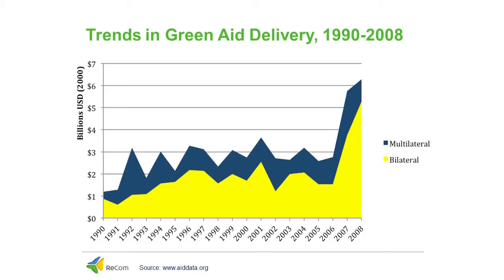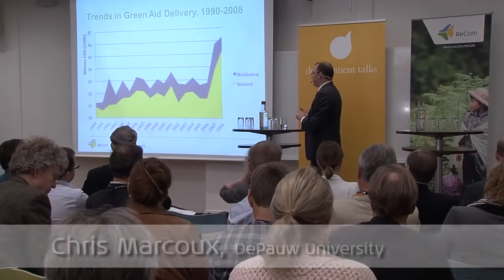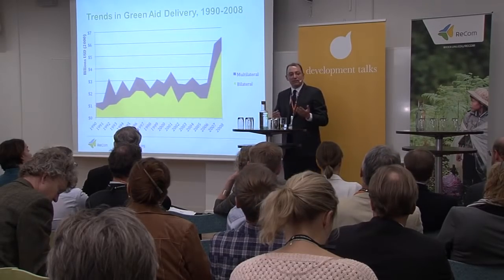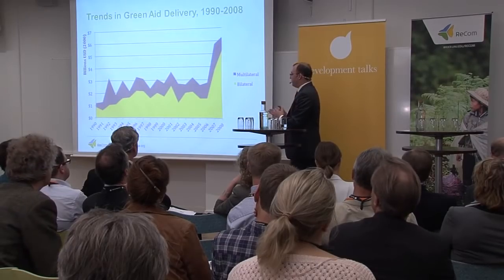Why should we care that aid is becoming bilateralized and that more environmental aid is being provided through bilateral channels? Isn't more aid simply better? In one sense it is, but there are challenges that increasing bilateralization can bring. As scholars of international organization, we understand many benefits of multilateral cooperation — among them reducing transaction costs, increased communication, and different donors having an understanding of what other donors are doing in particular recipient areas and with respect to specific issues. All of those benefits aren't necessarily lost if aid becomes more bilateralized, but if we're not careful, they can be.